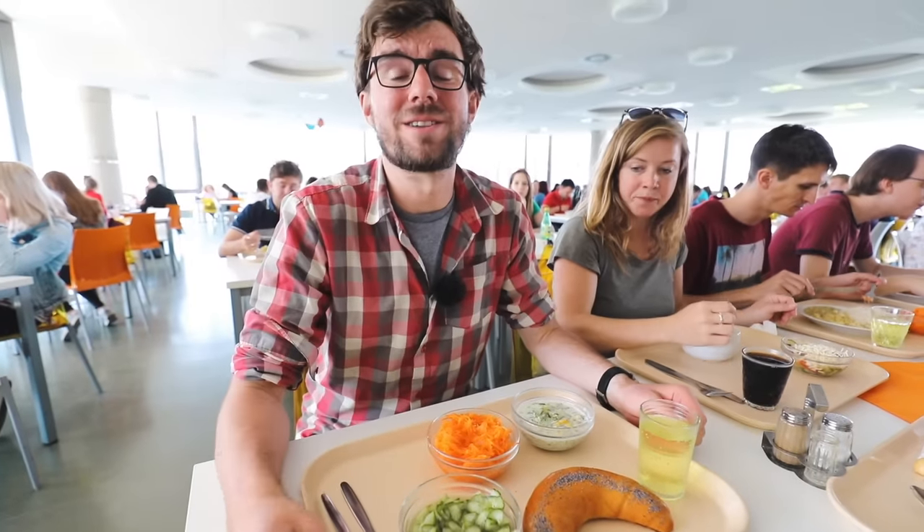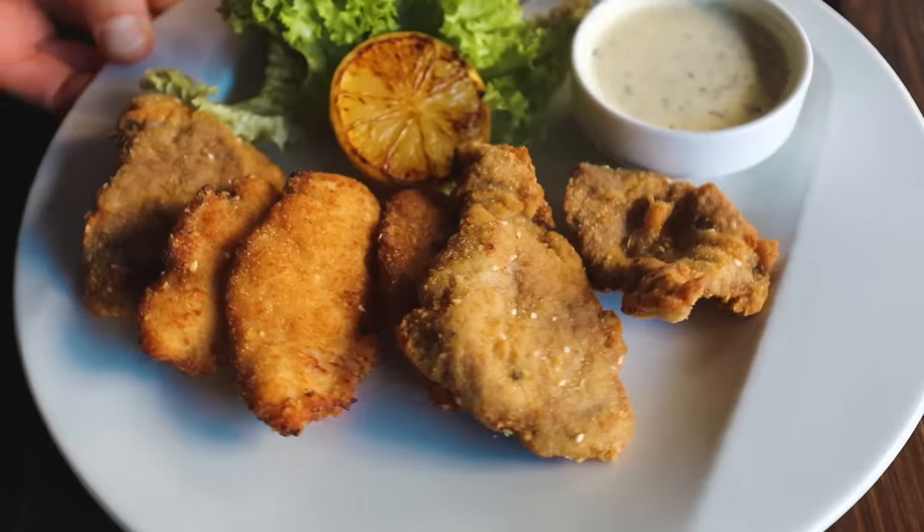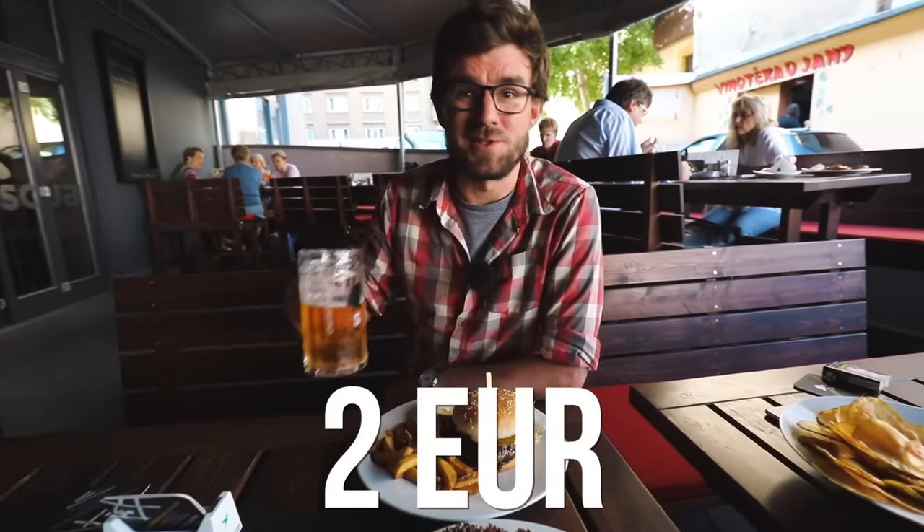But you can always go to various restaurants all around the city, like this one where we got some schnitzels and a burger and, of course, a beer. The price for the food is around 8 euros, and beer is around 2.